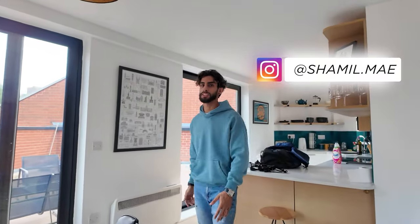So this is a quick tour of a two-bedroom apartment in Birmingham City Centre. If you want to know more about Airbnb and you want to get started or get into this business, send me a message so we can speak more.